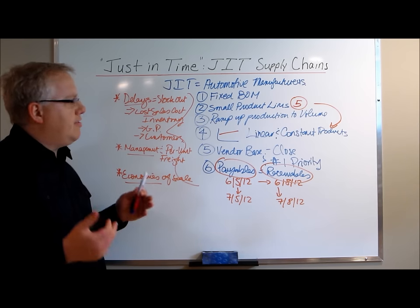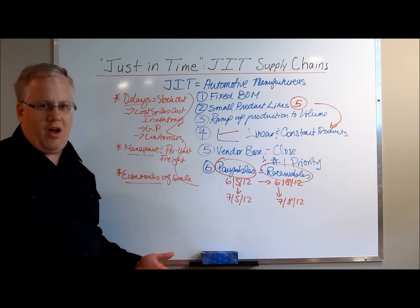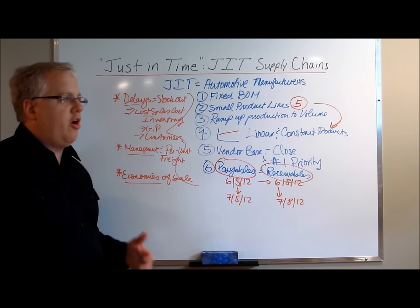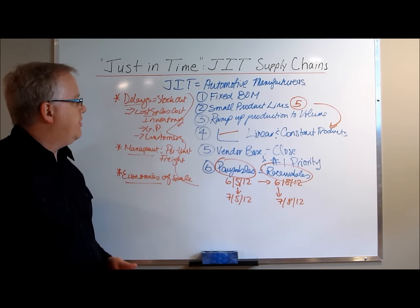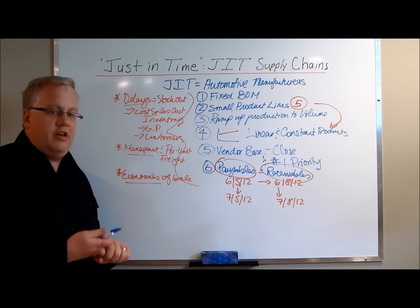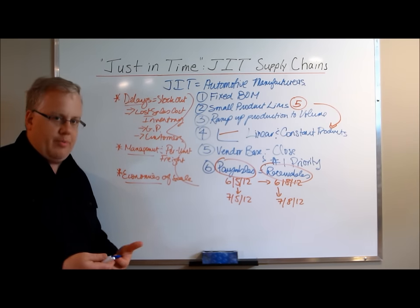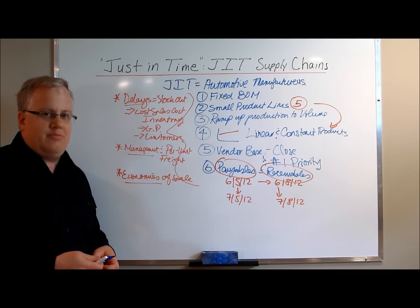JIT sounds great — it's able to match payables to receivables, low cost of capital, quick inventory turns. But unless you have linear and constant demand for your products, it's very hard to use that clout to your advantage. So that's it — Just In Time, JIT supply chains. Match inventory to your business model, your customer's order patterns, and your market. Don't go with something you've read works somewhere else for some other company in another industry — go with what works for your company. Ian Johnson, DriveSuccess.com.